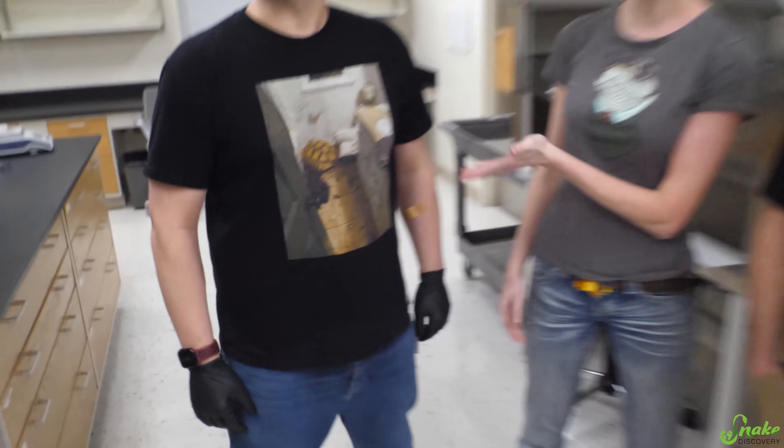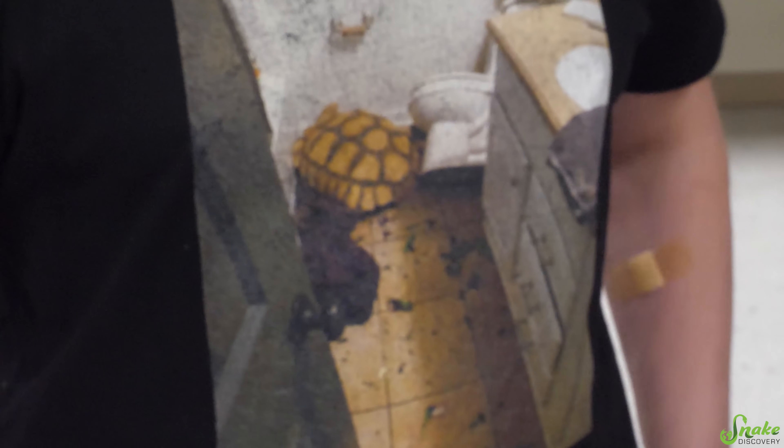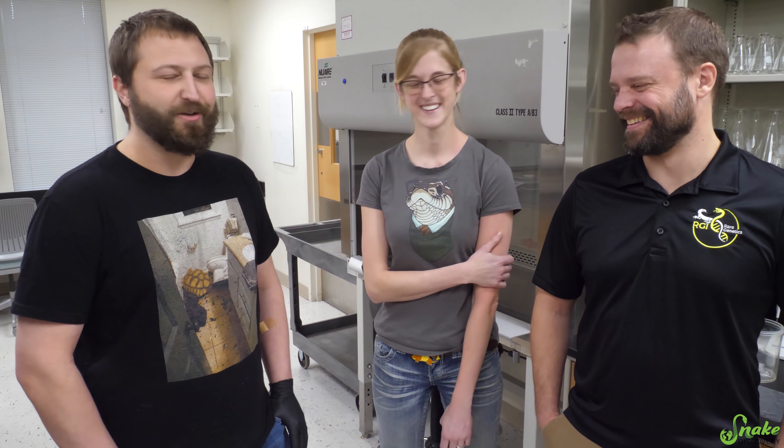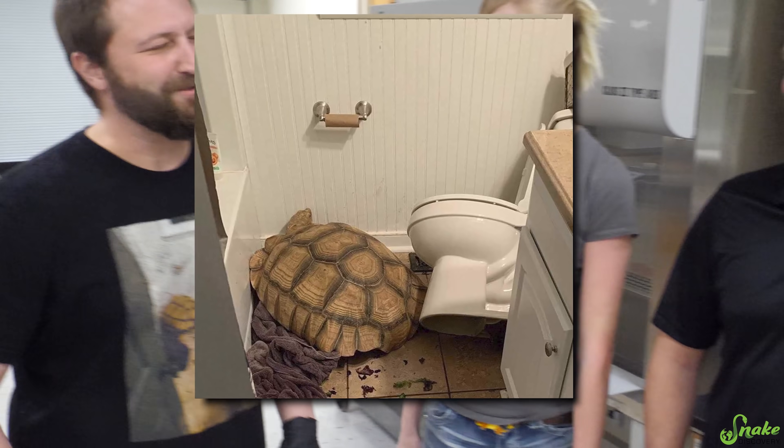Patrick's shirt features a very popular meme, and that tortoise actually belongs to Patrick. The tortoise's name is Megaturtle — a rescue they got two years ago. While renovating the building he normally lives in, he was roaming their house and got upset when they left for lunch. When they got home, they found he'd picked a fight with the commode and literally ripped it out of the floor. Apparently he was upset there was no toilet paper on the roll — they think that's why he got rid of it.